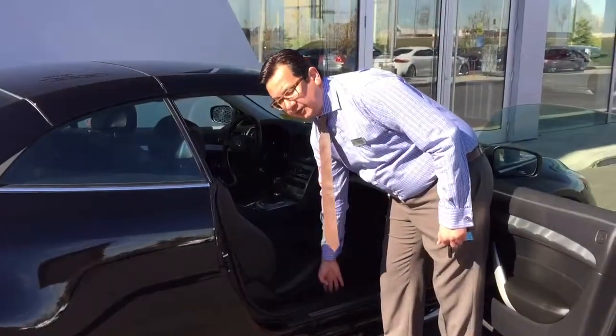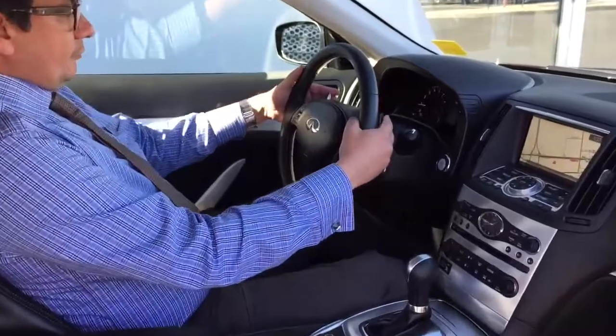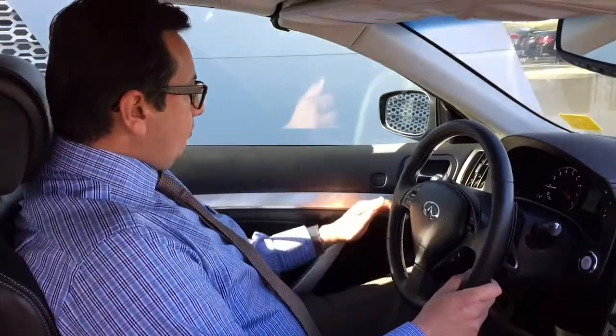I will get in the car from the other side and show you some features on the dash panel. Inside this car, we have got cruise control, paddle shifters, Bluetooth, adaptive cruise control, and memory seats.